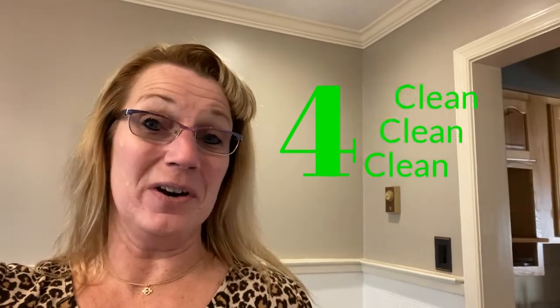Tip number four: make sure your house is clean from floor to ceiling. Buyers want to see a clean house. They don't want to see your dust, crumbs on the counter, or dirty dishes in the sink — or dishes in the dishwasher, even if they're clean. The cleaner your house is, the better it's going to look.